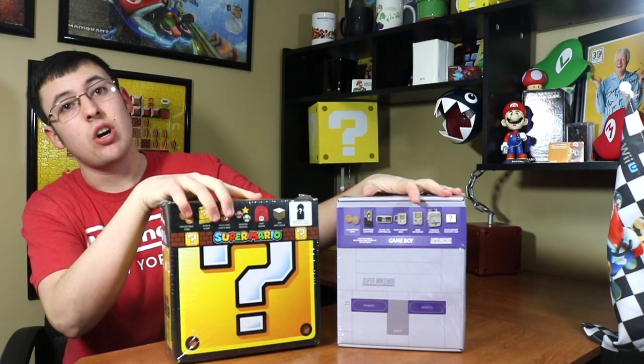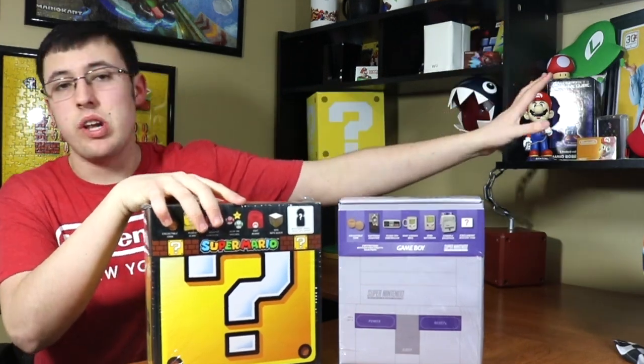So yesterday at Walmart I got these guys from the electronics section — they are basically Nintendo loot crates and I'm freaking out. They were 30 bucks a piece and I got two. There was a Zelda one that I did not get but will be getting soon. Today I'm going to focus on the Mario one; the Game Boy one we'll cover in a separate video so you've got more content coming.